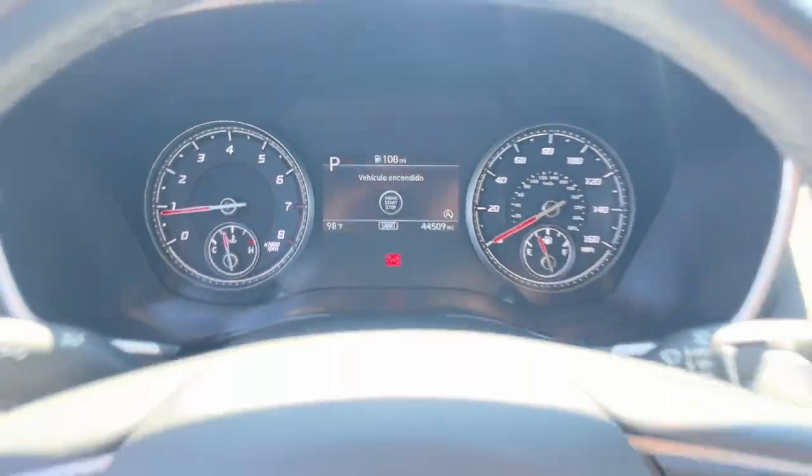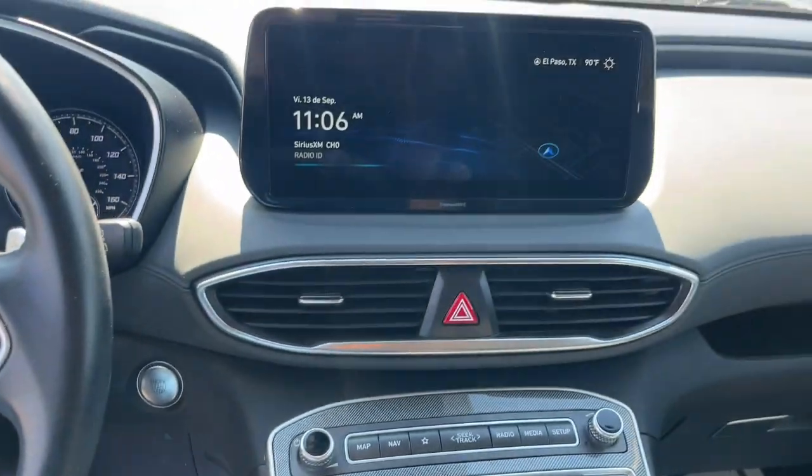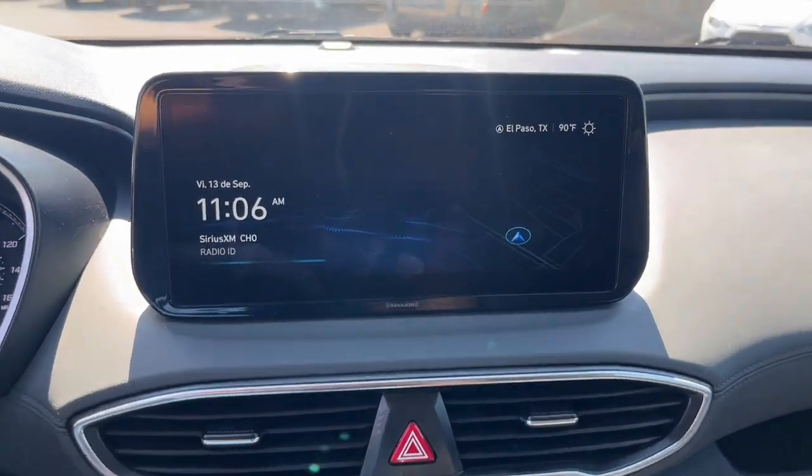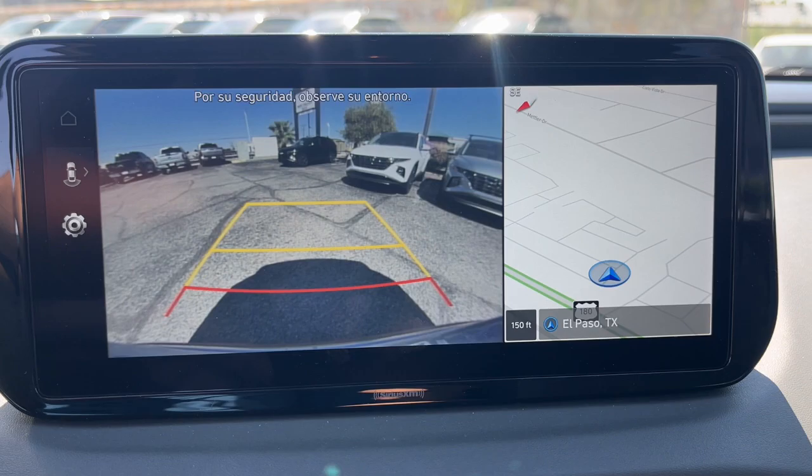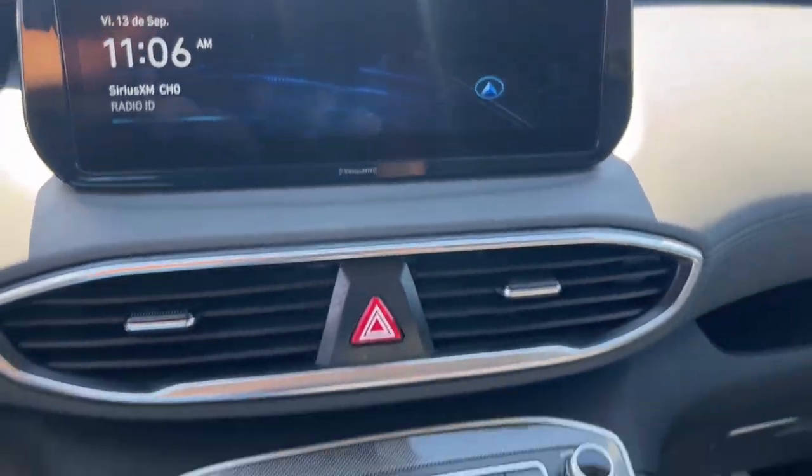Apple CarPlay and/or Android Auto, keyless entry, navigation system, power liftgate, backup camera, satellite radio, heated mirrors, power driver's seat, alarm, dual zone AC.